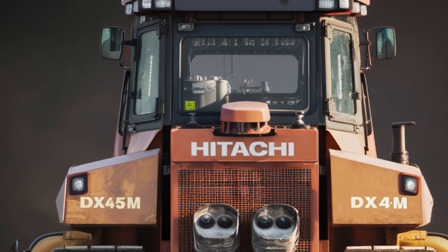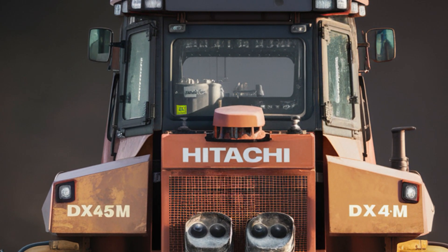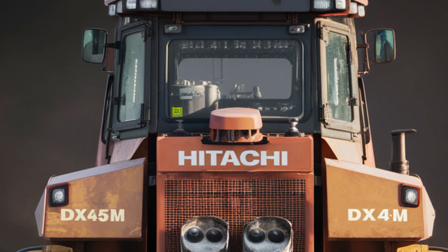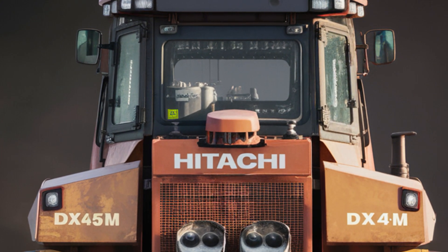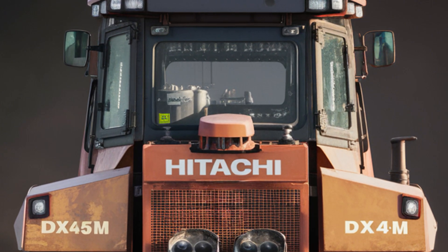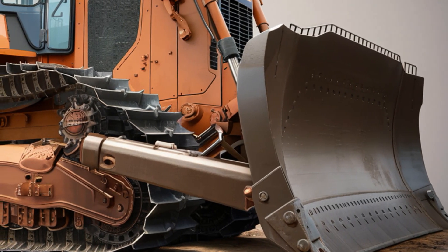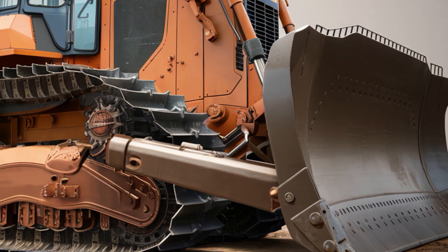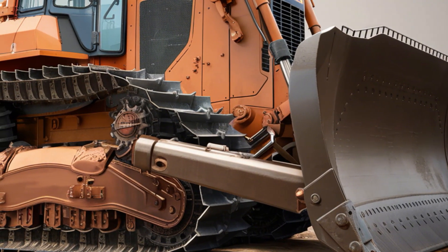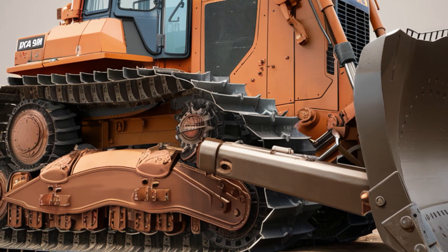Another important aspect of the DX45M is its maintenance-friendly design. Hitachi has ensured that key components are easily accessible, simplifying routine checks and repairs. This not only minimizes downtime but also extends the machine's operational life. For fleet operators and individual owners alike, the DX45M's low-maintenance requirements translate to significant cost savings over time.